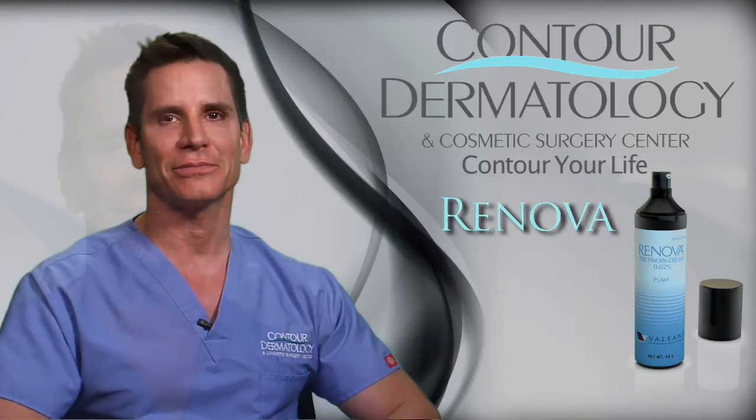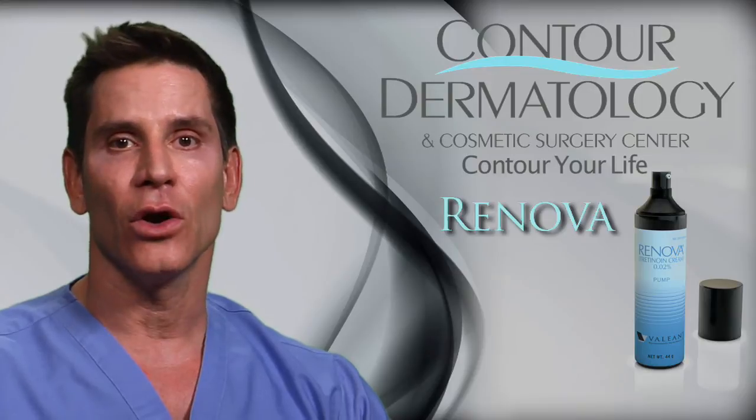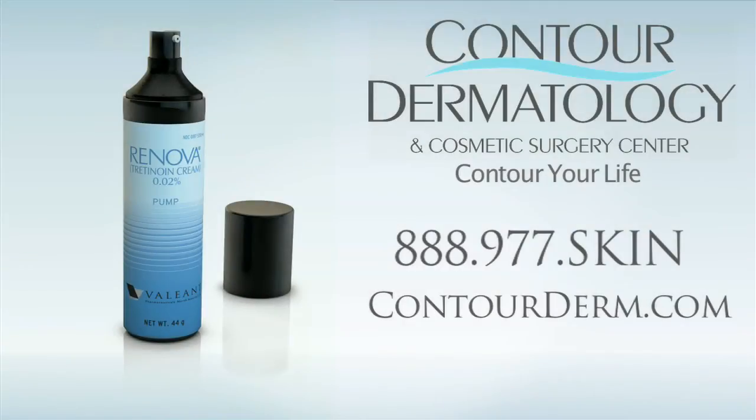Renova is a great product for people who have given up on the retinoids, for people with sensitive skin, or people who just want something with a very smooth, elegant vehicle.